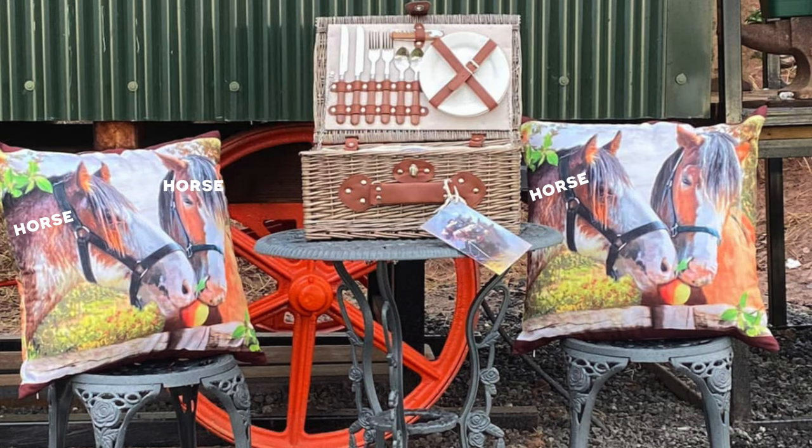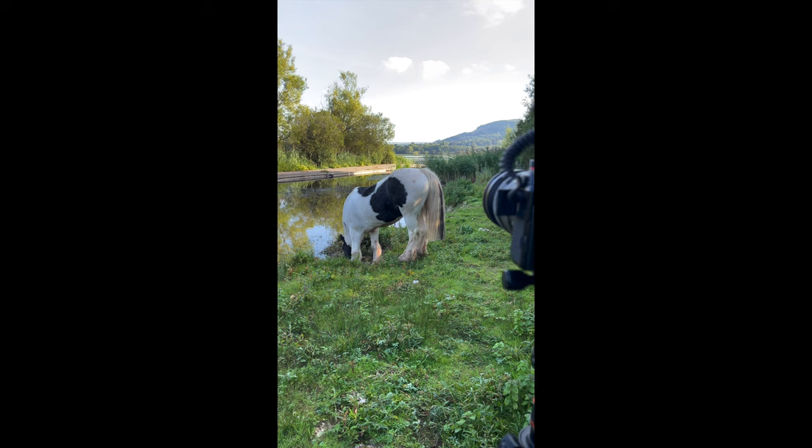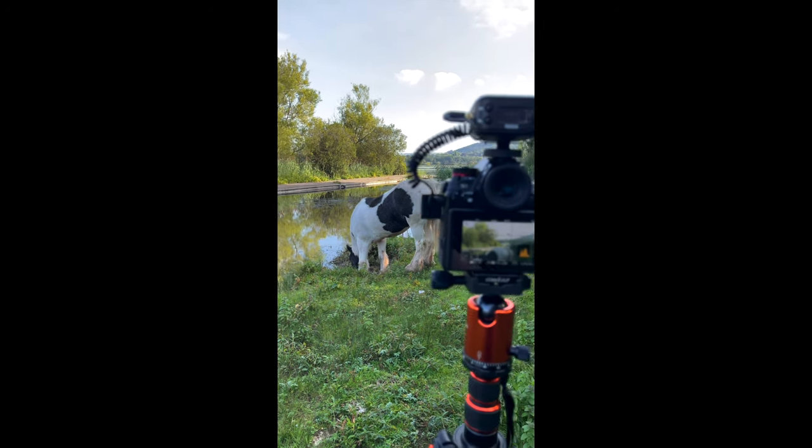The place we're staying in was very horse themed, which was ironic because a horse nearly bowled me over when I was filming by the lake. It was a very strange place but very beautiful.